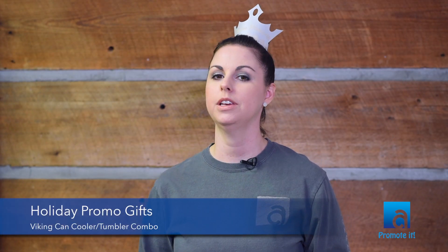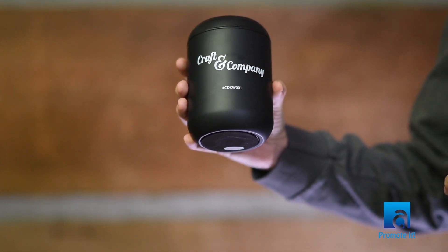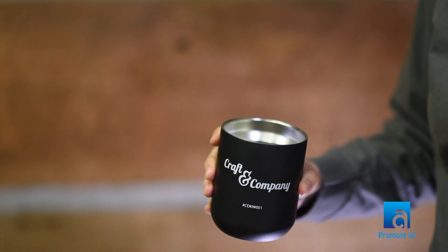Can coolers are really popular this year. This is called the Viking Cooler. It comes in black, copper, and stainless steel, but the really cool thing about it is you can take this lid off here and add this one here and it becomes a tumbler. So this is going to make a really nice gift.